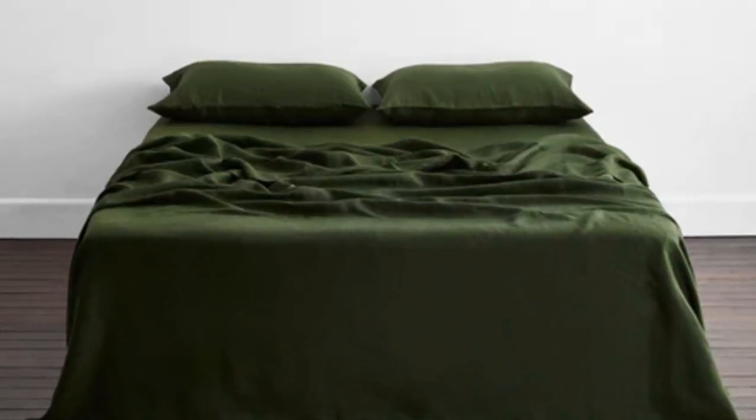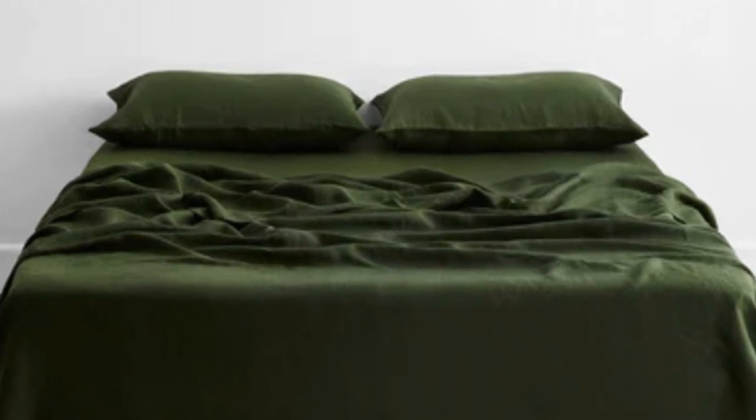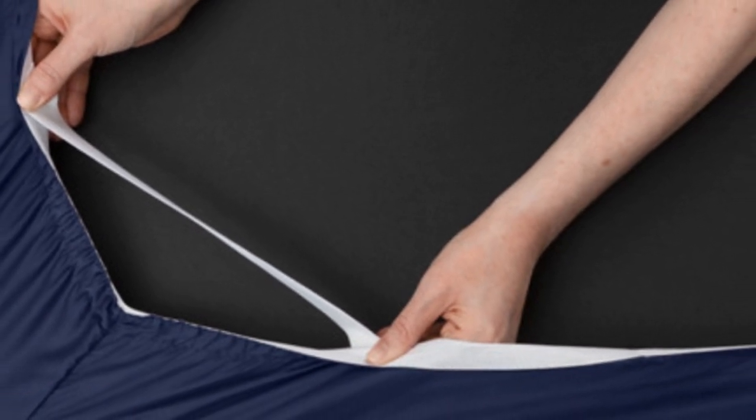Thanks to the smooth fabric and the sateen weave, the sheets easily glided across our skin. This makes it a great choice for sleepers with skin that's sensitive to harsh rubbing from coarser fabrics.